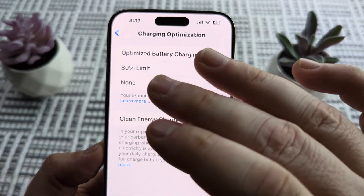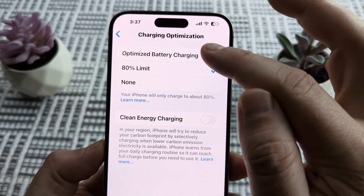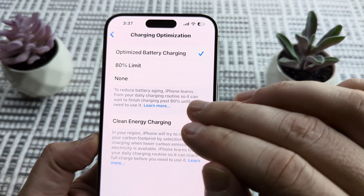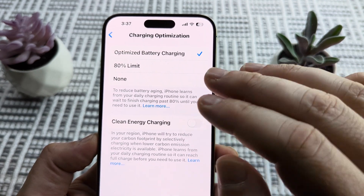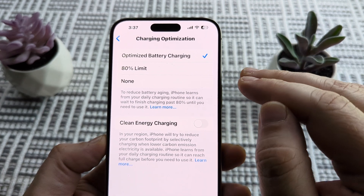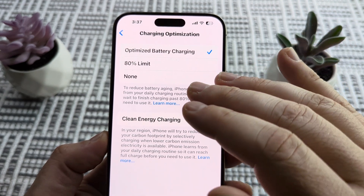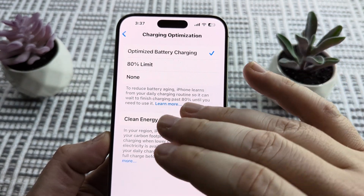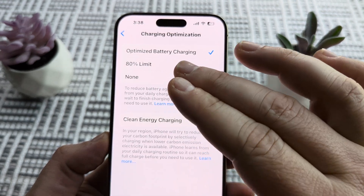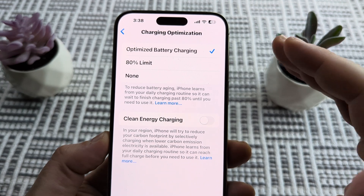You may see the 80% Limit selected. What it does is charge up to 80% and then stop. If you go to Optimize Battery Charging, it will charge to 80% and then try to decide when you need that other 20% to optimize charging. For example, if you typically go to sleep at nine o'clock at night and it knows you get up at 7am, then by the time you wake up at seven, if you're charging through the night, you should be at 100%. But if you were to get up a little earlier, it's possible you would not be at a full charge by the time you wake up.